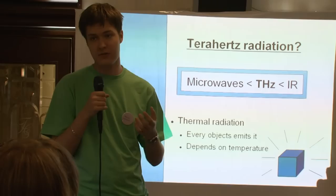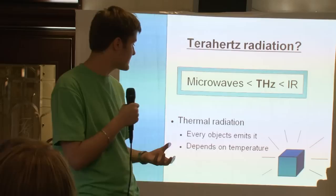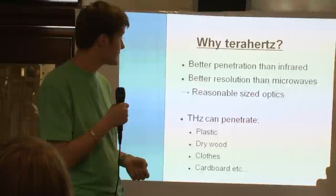Every object emits it — the Sun, a hot glowing iron bar, your own body. The intensity of the emissions is dependent on the temperature of the object.